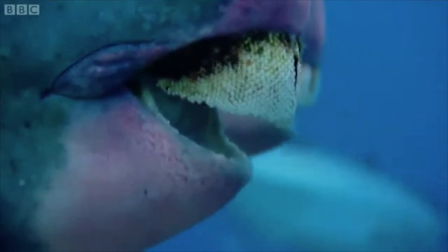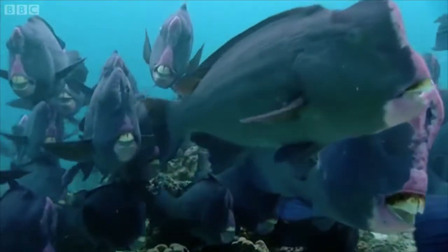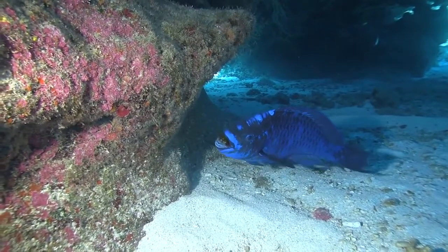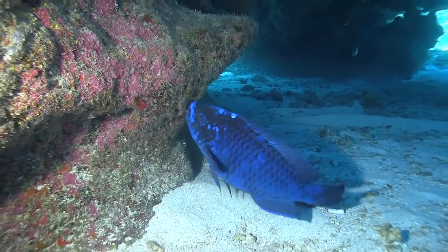Parrotfish get their name from their unique beak-like teeth, often compared to the beak of a parrot. They are mainly herbivores and use this distinct beak to feed on algae by scraping it off of corals and other hard substrates that the algae likes to grow on. In some cases in the Caribbean, up to 90% of a parrotfish's diet consists of algae.